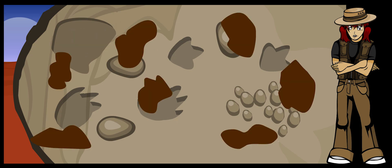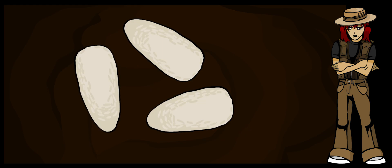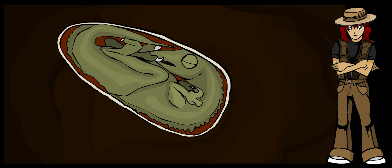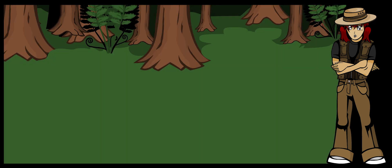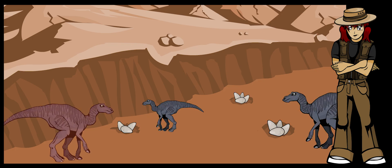When dinosaur eggs are found, very often unborn dinosaurs are found inside. These tiny fossils can give us clues to the way dinosaurs grew. Sometimes dinosaurs would lay their eggs as they walked, and then leave the babies to find their own way. Sometimes they would come to special places year after year to lay their eggs, and then watch them very carefully. These nesting areas are called rookeries.